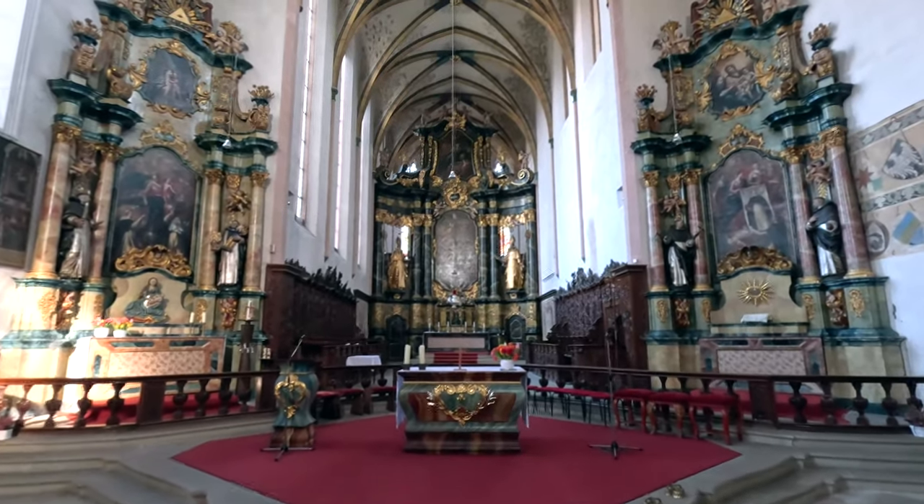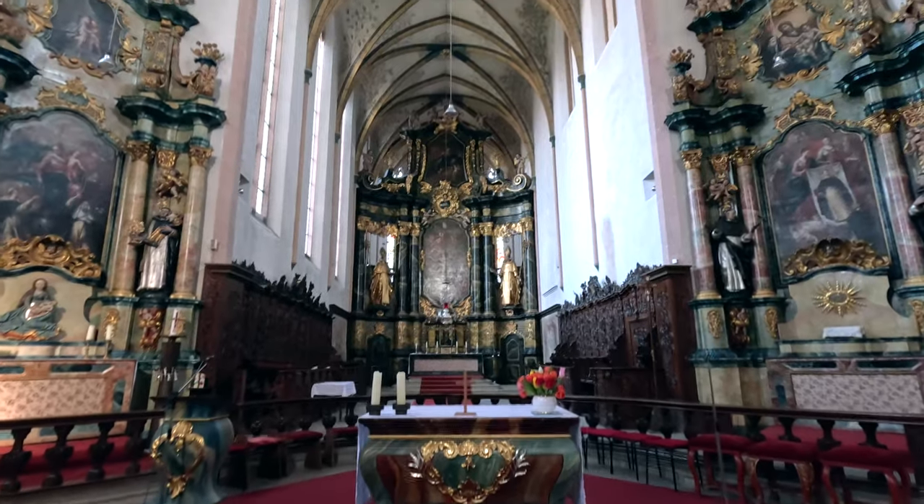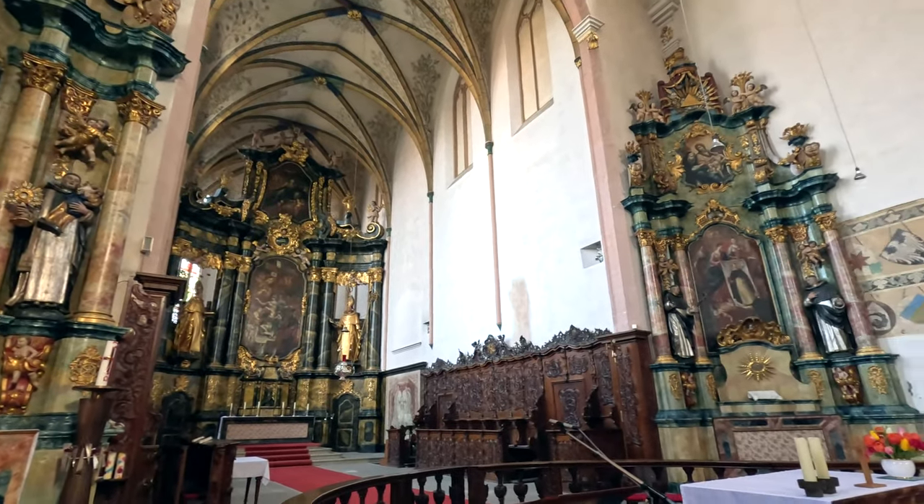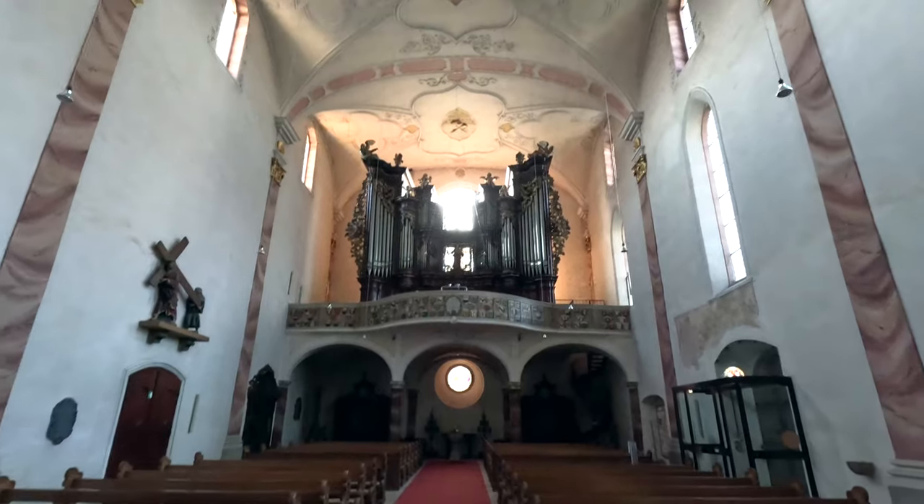We just went inside the Dominican Church here in Bad Wimpfen. This church was built in the 13th century — so in the 1200s — and then transitioned into Baroque style in the 1700s. It's really cool inside. Sometimes it doesn't look like much on the outside, but just like yesterday, walking inside really kind of blew me away — it's really, really beautiful inside.